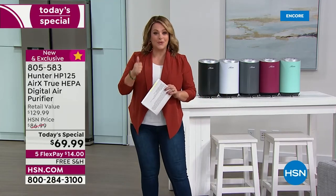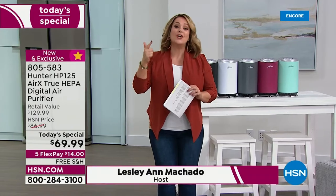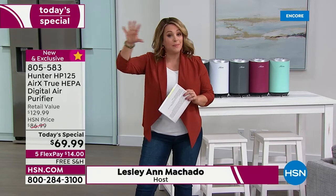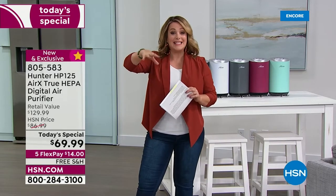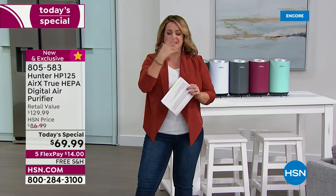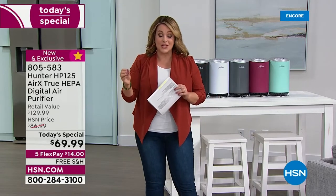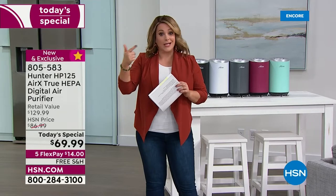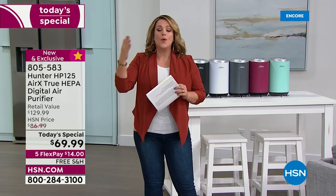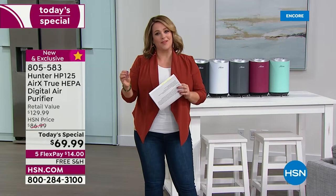Triple-stage filtration: we're talking about eco-silver inhibiting growth of bacteria and mold, 100% true HEPA filtration — not HEPA-like — clearing out 99.97% of particles: dust, dander, pollen. You're also getting cocoa fiber filtration, which means odors. Got a smoker in the house, multiple pets, VOCs from hairspray or nail polish — we're going to scrub every single breath you breathe.